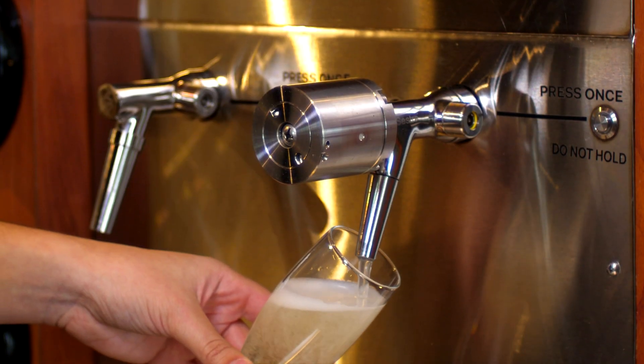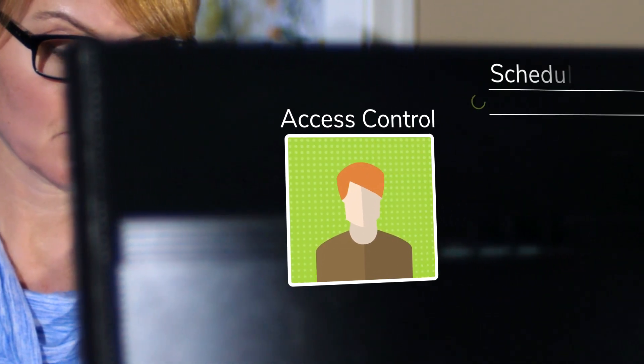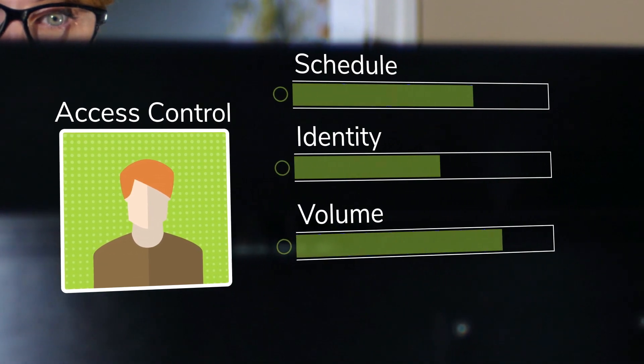For self-serve applications, limitations can be set at global or individual levels and can be based on a variety of attributes, including schedule, identity, volume, or even membership levels.